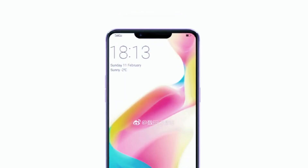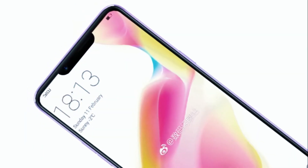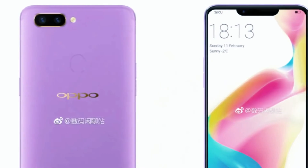It is expected that the brand will equip the smartphone with the Snapdragon 670 processor, which will be mated to 4GB of RAM and 64GB of storage, which can be expanded further.